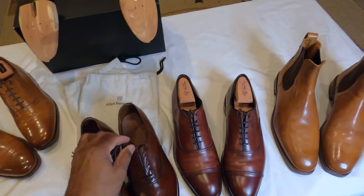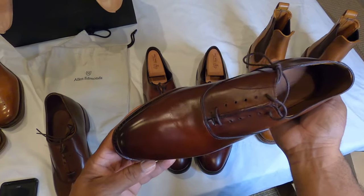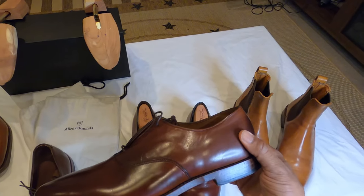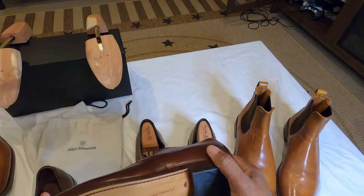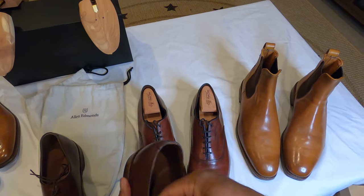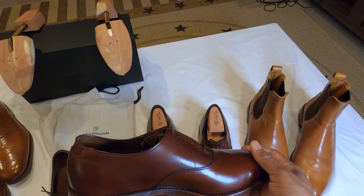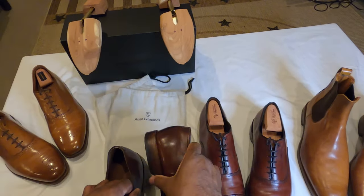These are the Carlisle — a plain toe Oxford. I really prefer something on the toe, like a medallion like those Cornwallis have, but these are actually nice as a plain toe Oxford. Let's look at them and see if we can identify what made them a factory second.